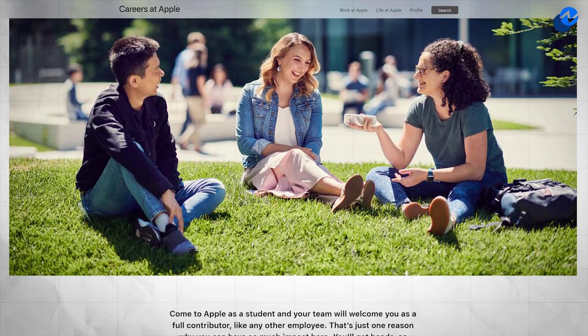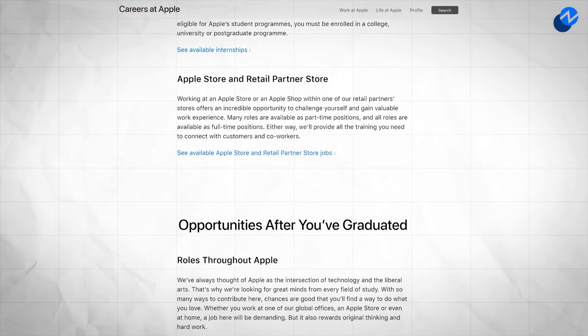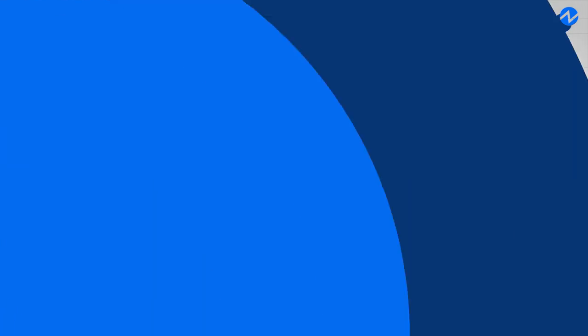Similar to Amazon, many of the candidates will be pulled from the finance development program internship, but they do take some outside candidates as well.